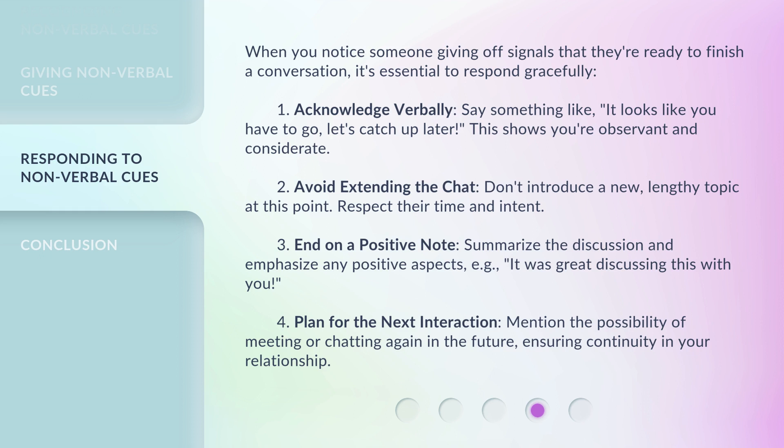3. End on a positive note — summarize the discussion and emphasize any positive aspects, e.g., 'It was great discussing this with you.' 4. Plan for the next interaction — mention the possibility of meeting or chatting again in the future, ensuring continuity in your relationship.